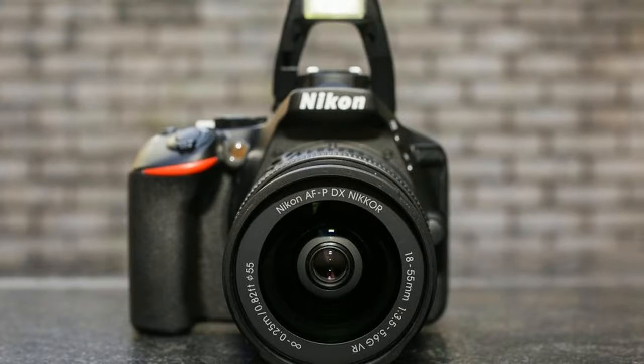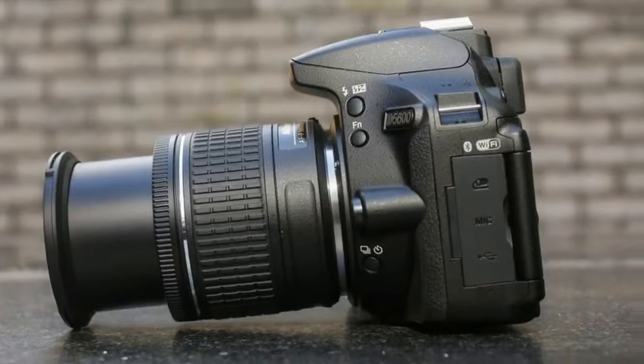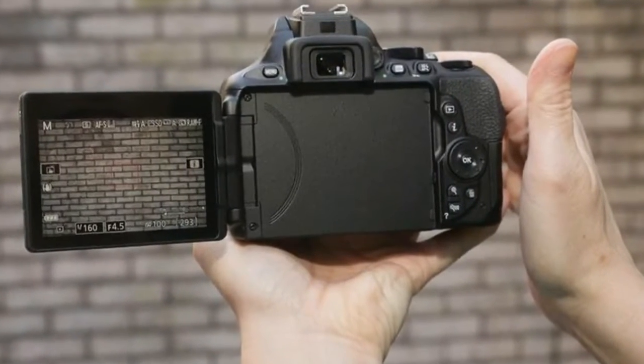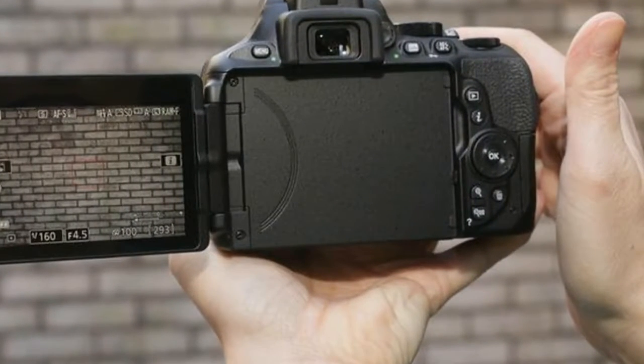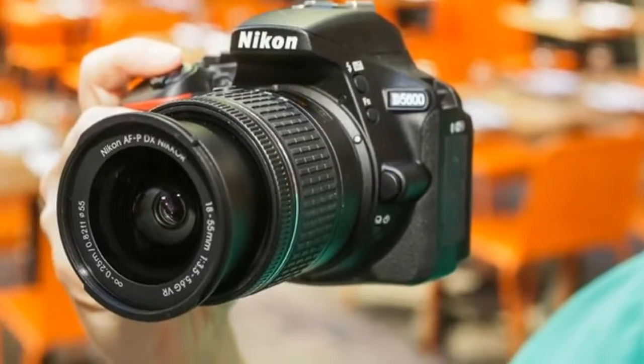In addition to the hardware tweaks, Nikon finally updated its awful Snapbridge app — available on Android and iOS — at the end of November 2017, bringing its feature set up to par with other manufacturers and ostensibly improving performance and stability.